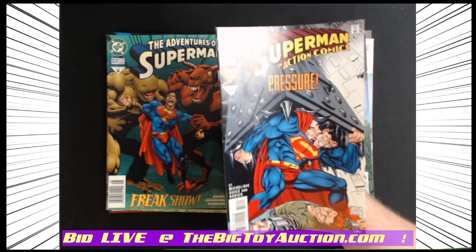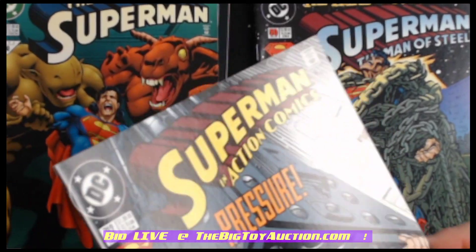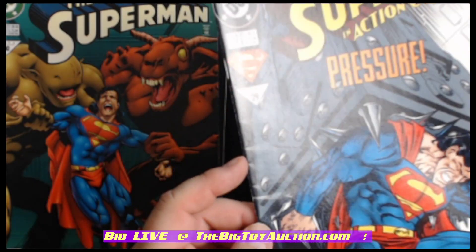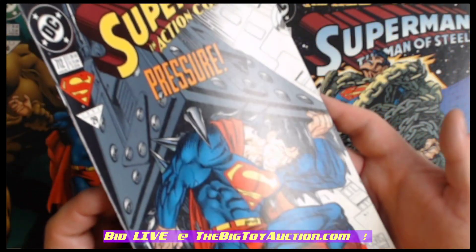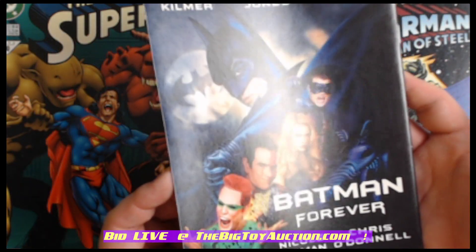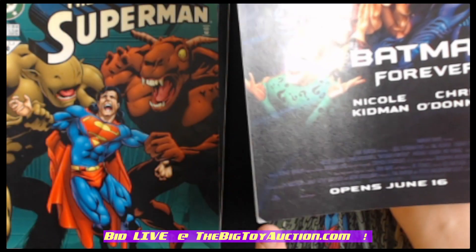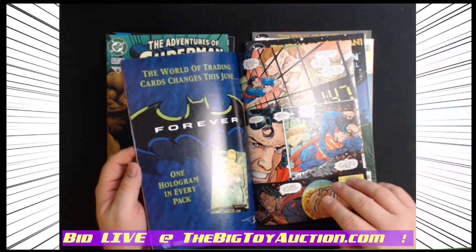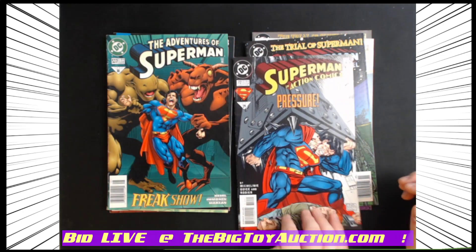Now Superman in Action Comics number 712 — a little bit better of a cover than that last one. We'll jump right down into it and see here. We'll flip it over — there's a Batman Forever cover ad, interesting that Batman Forever is the one that pretty much wrecked the franchise. You get a little bit of a bend right here, and we'll zoom out to look at quality and condition of the pages. There you have it.